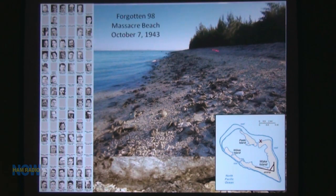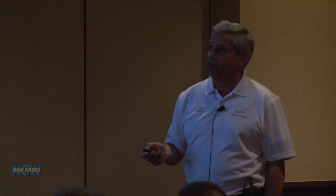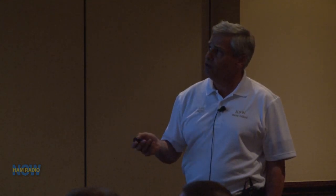This is the Massacre Beach — 'beach' used in a very wide term, because it really is just a bunch of coral. We brought back a shoebox full of sand, and about five of the families asked for some of it. So we sent them the sand as a memorial.